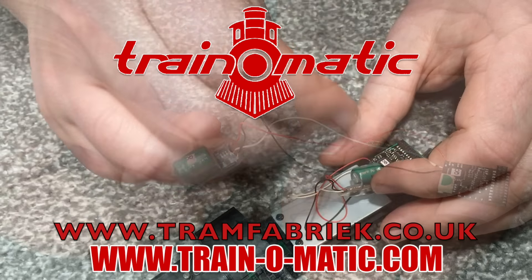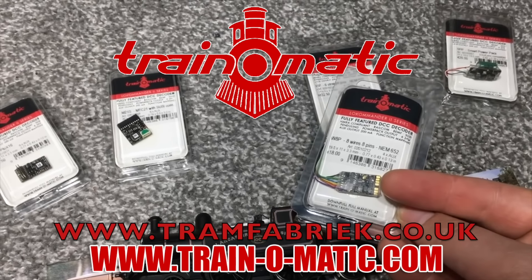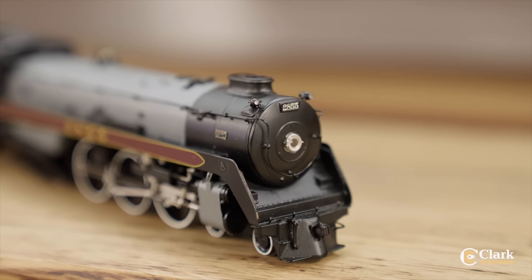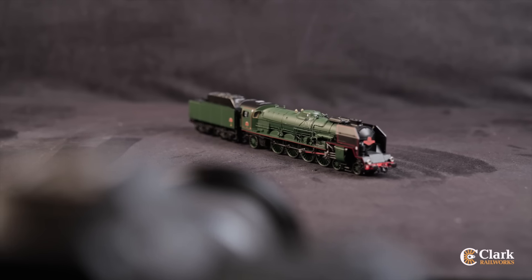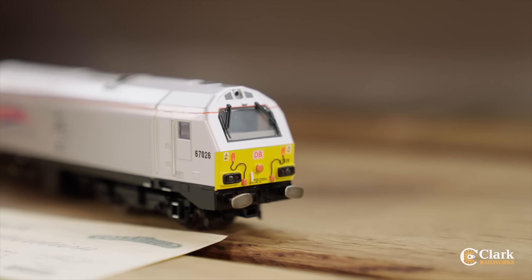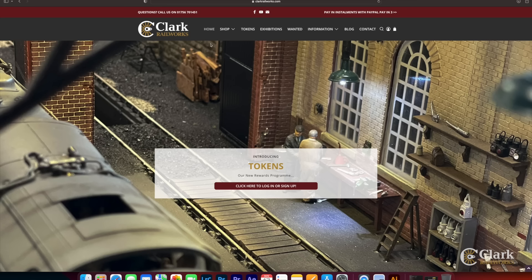In association with Train-O-Matic, makers of DCC decoders and accessories designed by enthusiasts for enthusiasts — find the full range available to order now at tramfabriek.co.uk. Additional support comes from Clark Railworks: you'll know us from Ellis Clark Trains and you'll get the same friendly expertise. We've got a huge range of pre-owned model railways from all your favourite manufacturers, with everything fully tested and photographed by model railway experts. Check out what's available now at clarkrailworks.com.